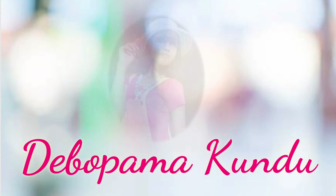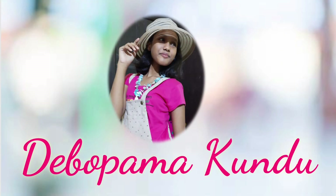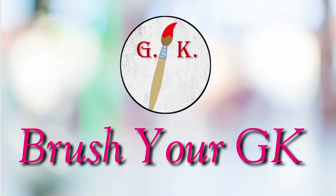Hello everyone, myself Debupama, welcoming you back to my YouTube channel, Brush Your GK.